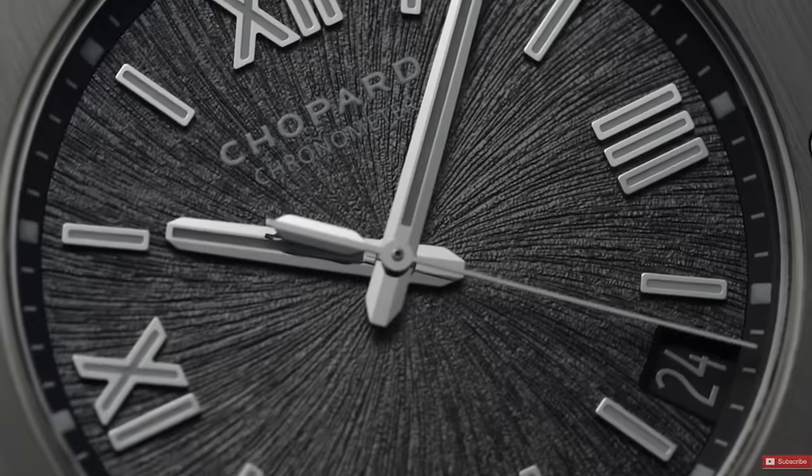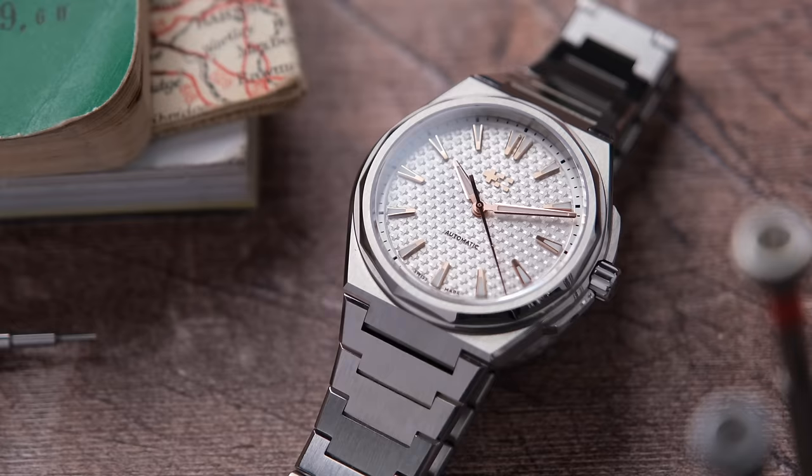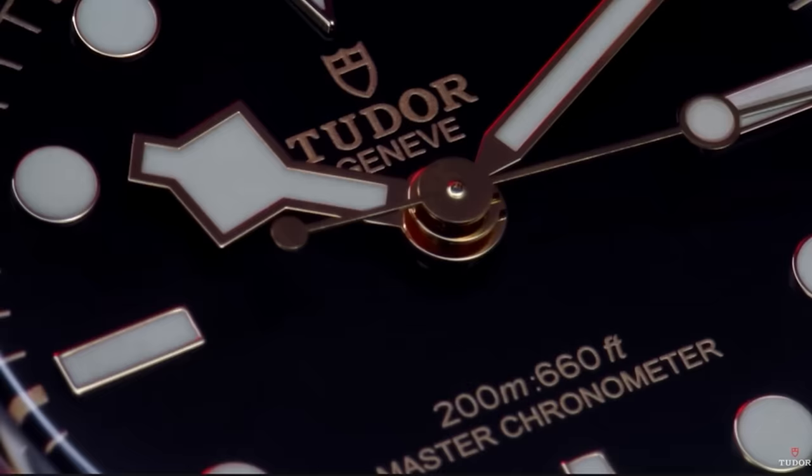I complain a lot about watches that are overpriced and not worth the hype, but today let's talk about watches that are worth their price tag and even undervalued for how much watch you're getting. I'm going to order these from the most affordable to high-end and let's get into it.